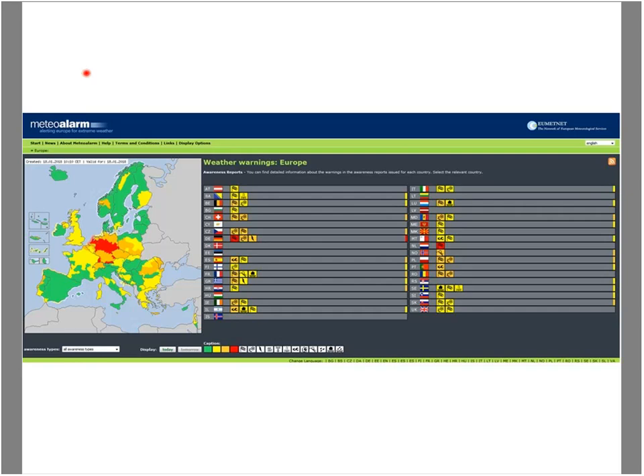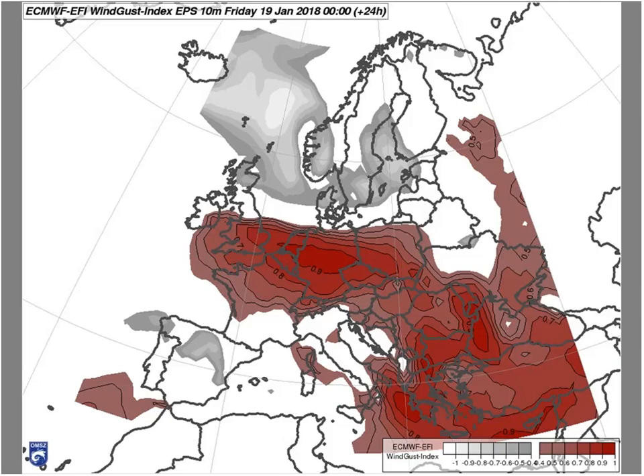This screenshot was taken this morning. Most of the warnings are for wind gusts, as you can see here. On the next slide you can see that the warning type is also supported by the EFI of wind gusting — this is for today. Not just the deterministic rounds but also the EPS suggests that extreme weather is expected in the western areas for wind gusts.